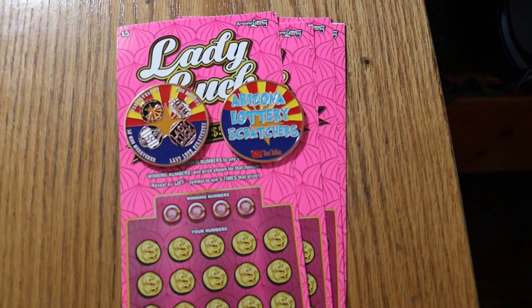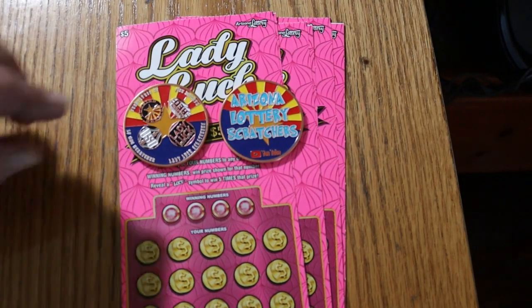It's a simple match-your-number game. Find the luck symbol to win five times the prize. Odds are 1 in 3.74. I've got tickets 53 through 58, and the book number is 231443. And that said, let's get underway.